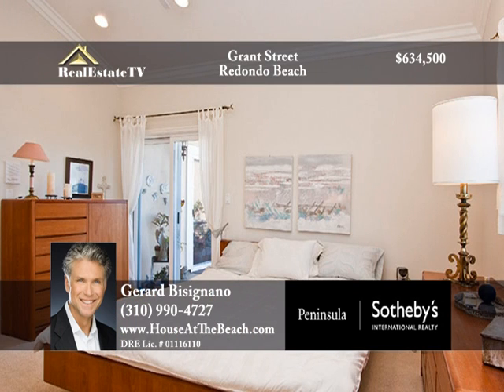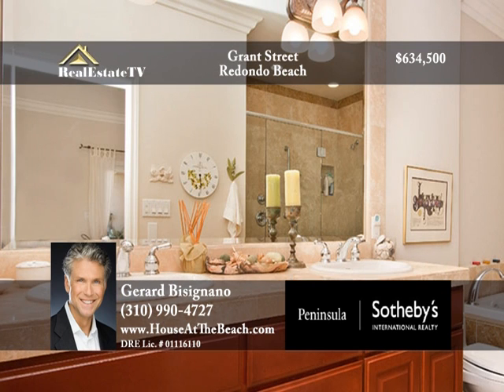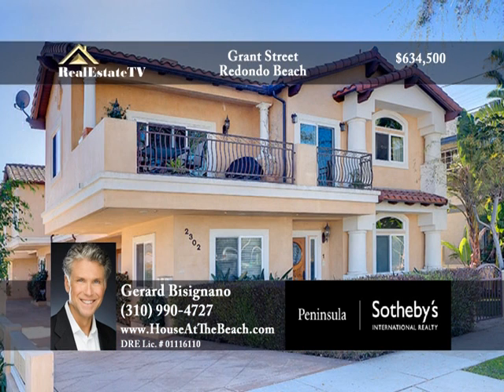The master bedroom features ceiling fans, crown molding, and access to the balcony. There's a full bath with decorator lamps mounted in beveled glass, framed mirrors, and dual sinks. This newer home is completely wired for internet and cable access and features a two-car garage. Experience Redondo Beach at its best — call Gerard at 310-990-4727.